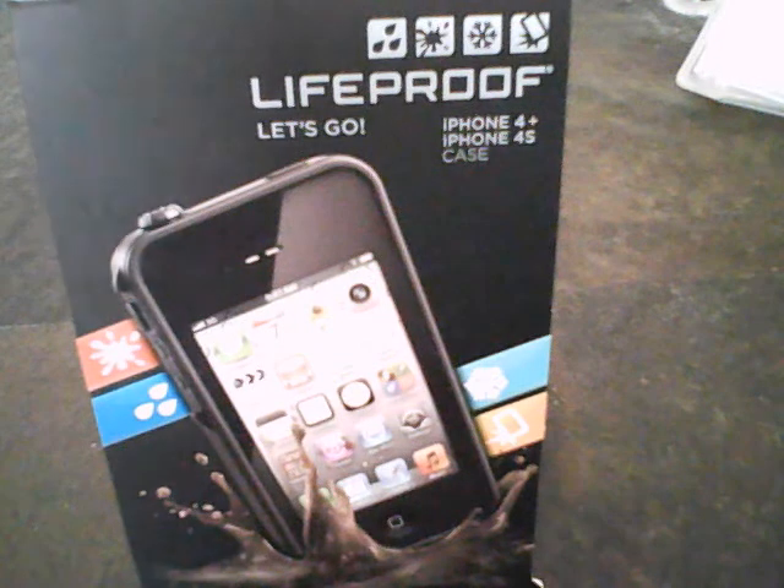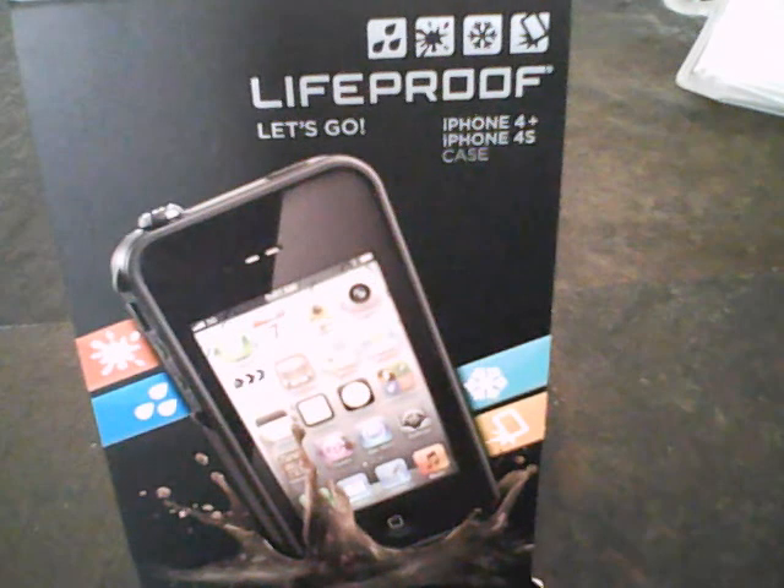Drops, knocks, and tumbles — Life Proof is ultra-sleek and slim and is designed to military specifications. This is an excellent case for everyday use and overall protection from wear and tear, especially for those who work outdoors or just love being outdoors.